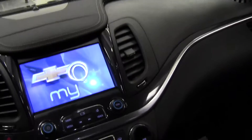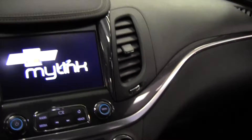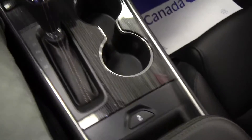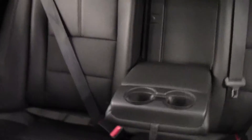Here we have the navigation system — MyLink Chevrolet, Bluetooth compatible. Traction control. It fits 5 passengers. The back has also the cup holders for the middle seat.